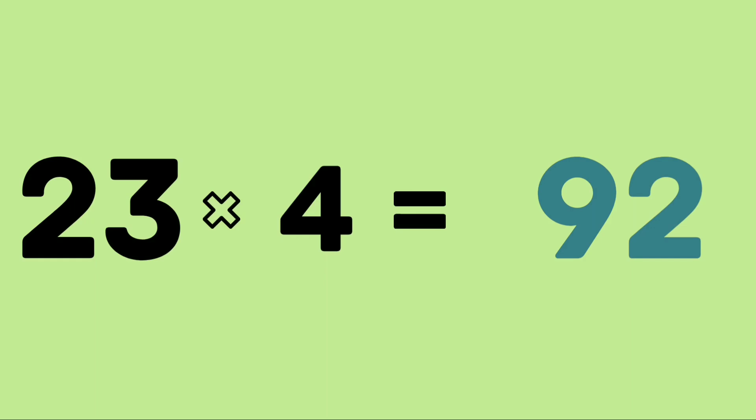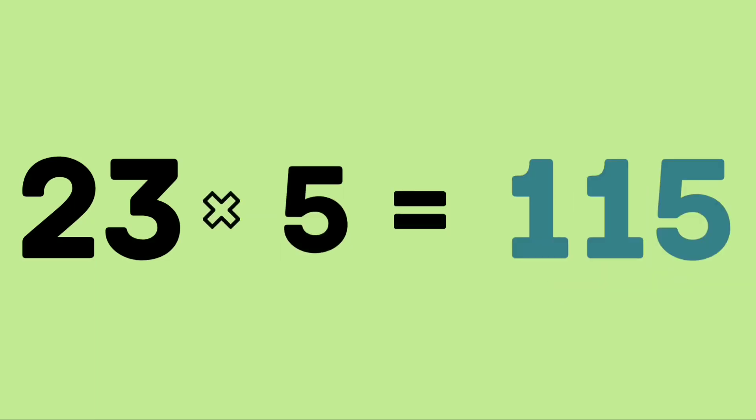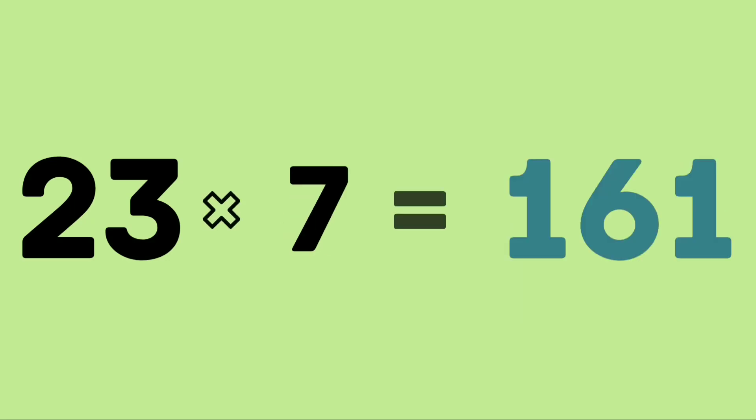23 fours are 92. 23 fives are 115. 23 sixes are 138. 23 sevens are 161.